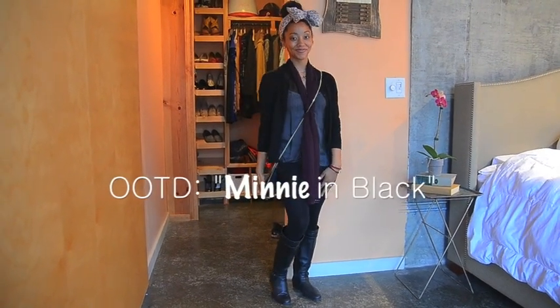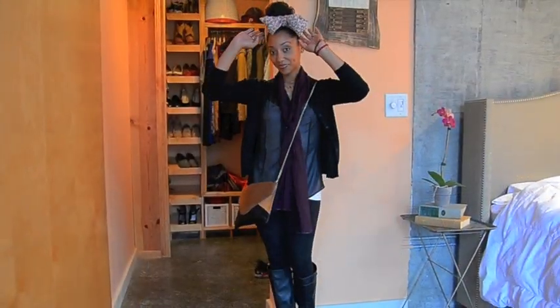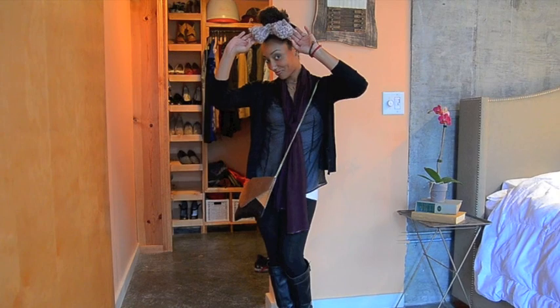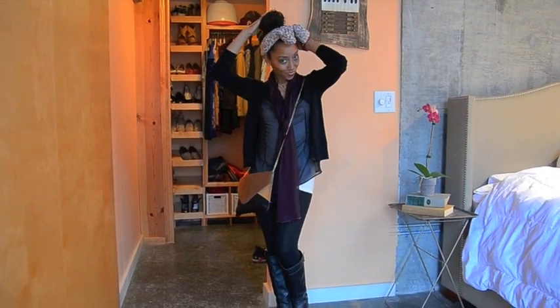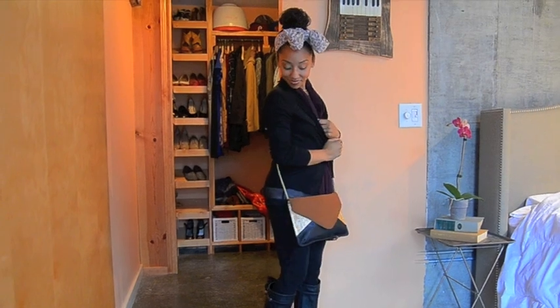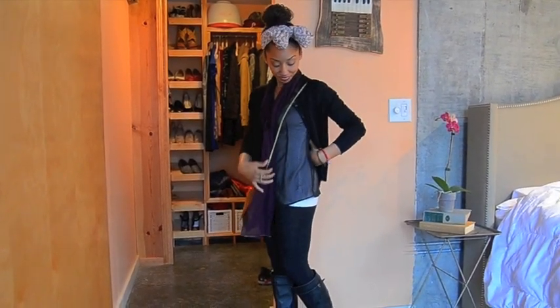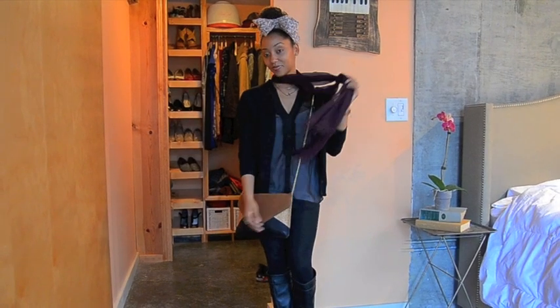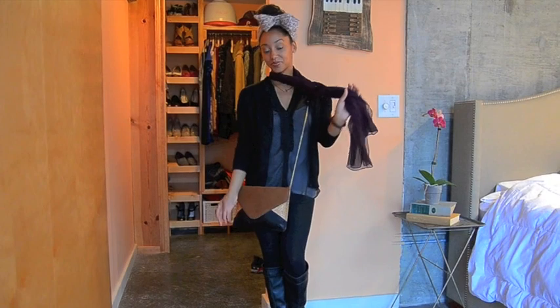Hello ladies, I am back with a quick outfit of the day — mini in black. I've got a cheetah scarf tied on my head in a mini bow, and I've got my hair pulled up in just a regular top bun. I have on a black cardigan sweater I wear to work a lot, and I just paired it with a white tank top and a black sheer shirt — really simple, guys.